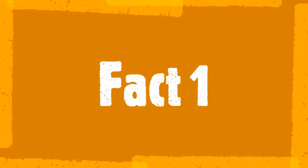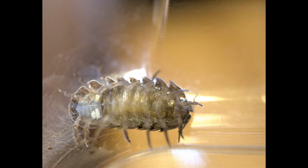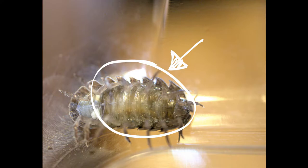Fact one. A mother roly-poly carries her eggs and newly hatched young in a pouch on her underside, just like a kangaroo.